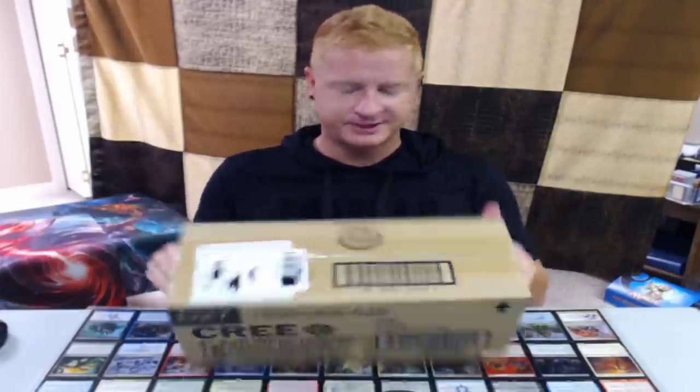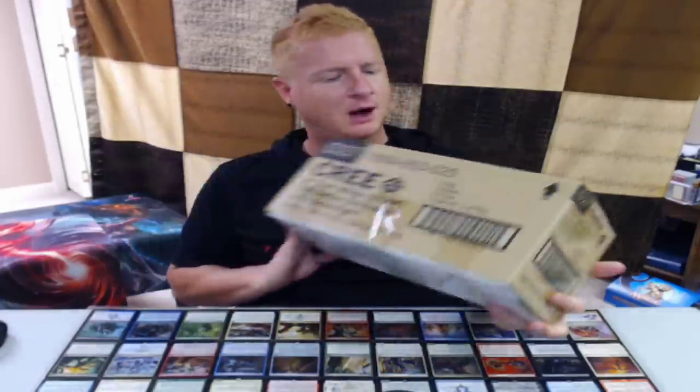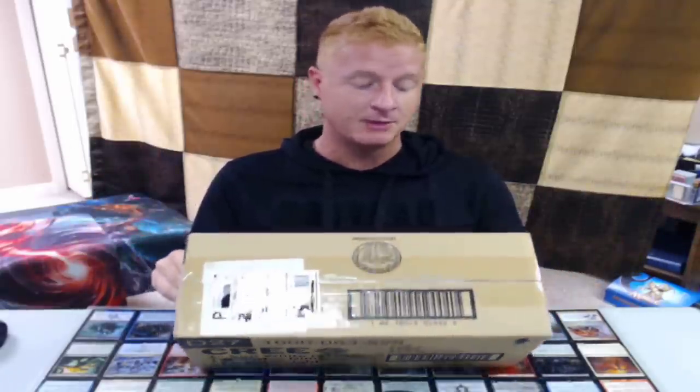Welcome back to the channel, my name is Joey Moss of Bad Boy Gaming. Today we are opening up this weird box that we got off eBay for 50 bucks. It's one of those mysterious random treasure boxes — a mystery box.